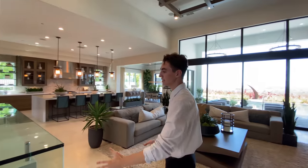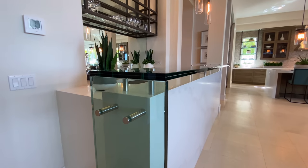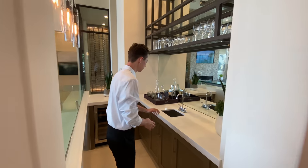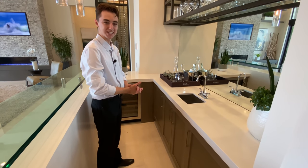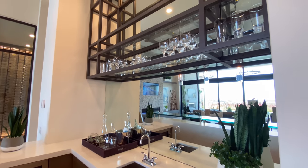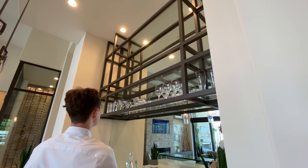Right behind the wine storage is the designated wet bar area. Above the marble countertops is a double-paned glass counter with nice floating light fixtures. Inside we notice a small sink complemented with custom wooden cabinetry, refrigeration perfect for storing wine or other drinks, a mirror extending all the way up to the ceiling, and extra storage for drinks and glasses.